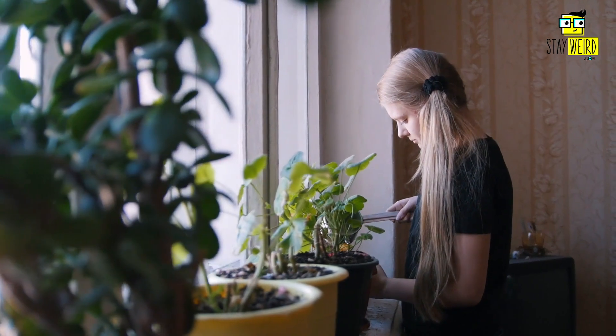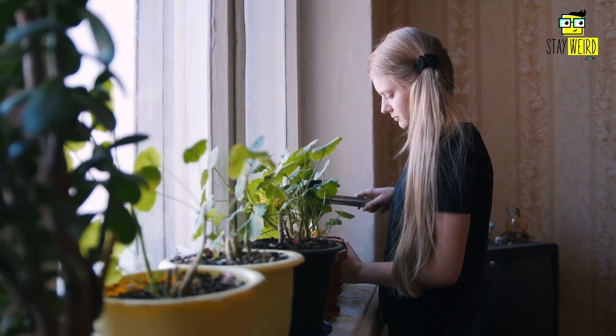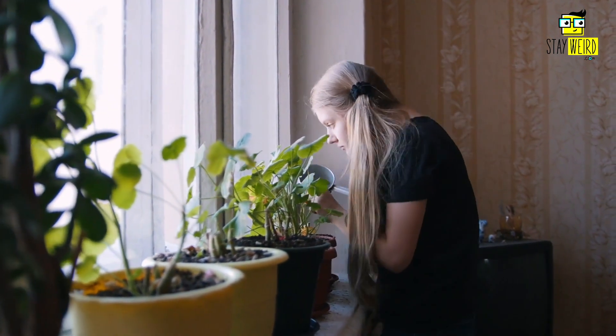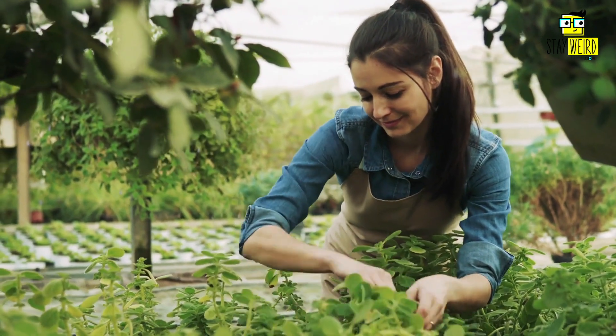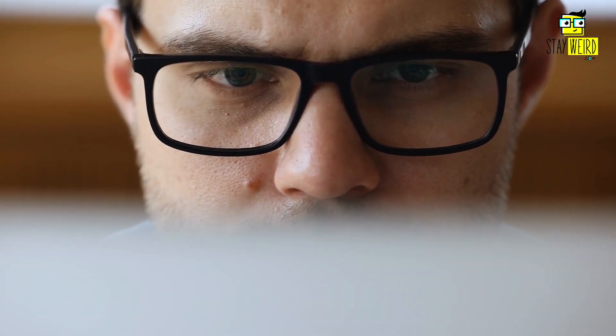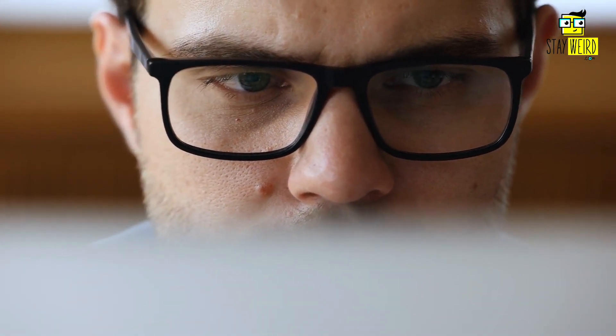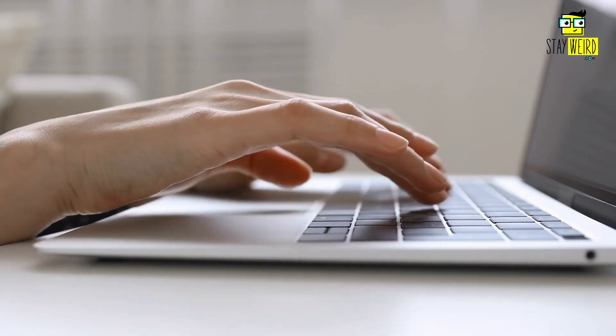It's no secret that plants make great additions to any home — they add a touch of nature and can help improve air quality. Whether you're looking for a unique conversation starter or want to add an exotic touch to your garden, these unusual plants are sure to do the trick. Just be sure to research them thoroughly before you commit, as some can be quite delicate and smelly. Have you grown any of them? Let us know in the comments below.